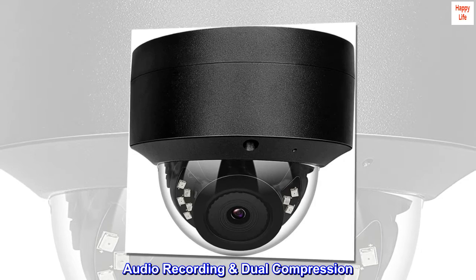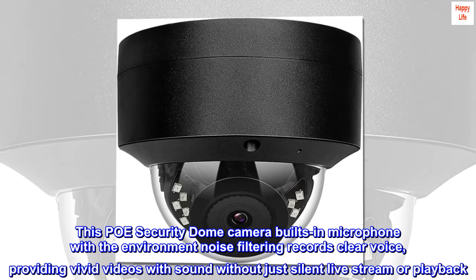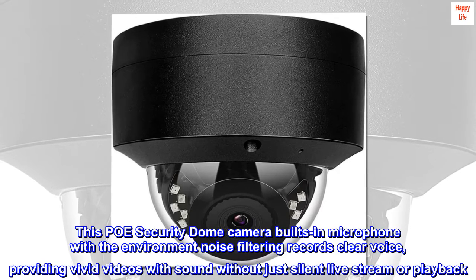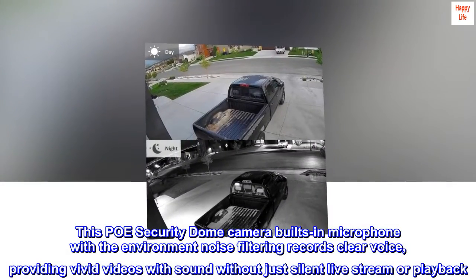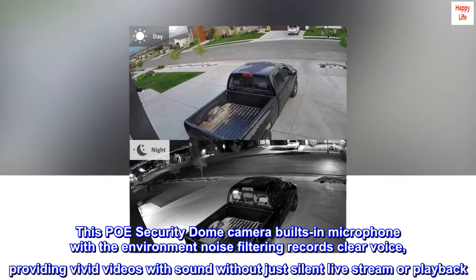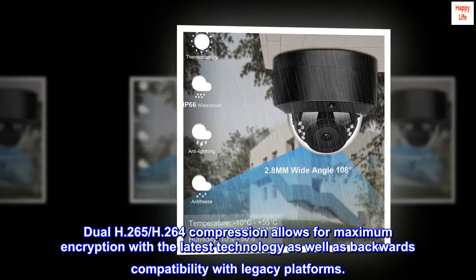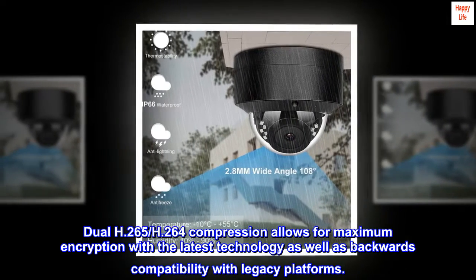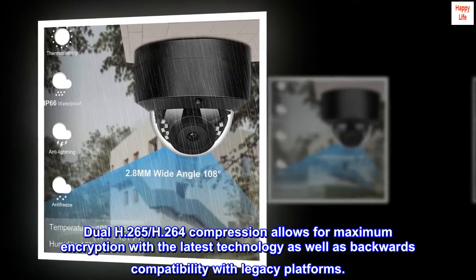Audio recording with dual compression. This PoE security dome camera has a built-in microphone with environment noise filtering that records clear voice, providing vivid videos with sound rather than just silent live stream or playback. Dual H.265 and H.264 compression allows for maximum efficiency with the latest technology as well as backwards compatibility with legacy platforms.